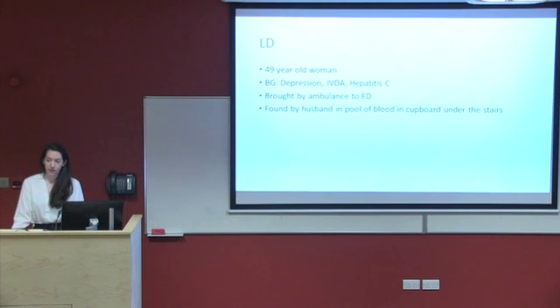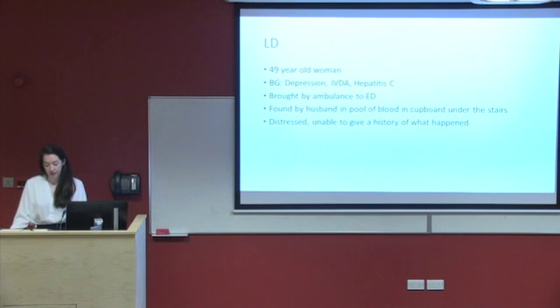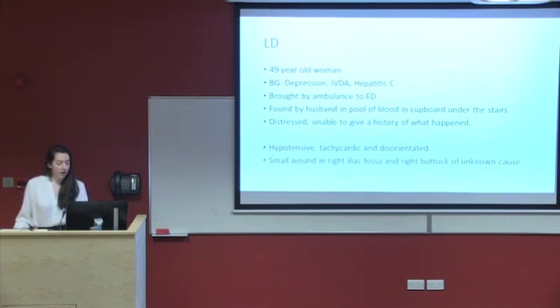She was brought by ambulance to the ED department after being found by her husband in a pool of blood in a cupboard under the stairs. On arrival she was quite distressed and unable to give any history of what had happened to her. She was hypotensive, tachycardic, and quite disorientated. On examination, her abdomen was peritonitic and she had a small wound in the right iliac fossa and another one in the right buttock. The cause of these was unknown.